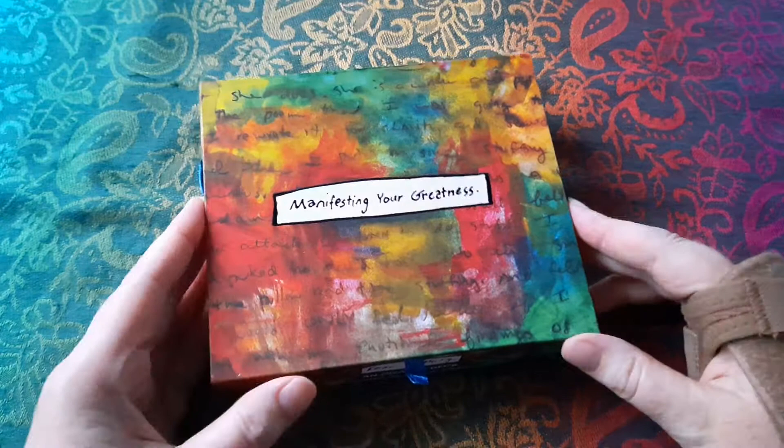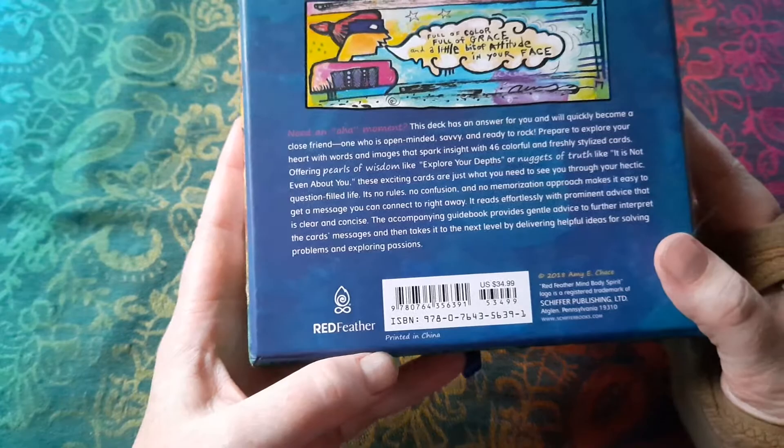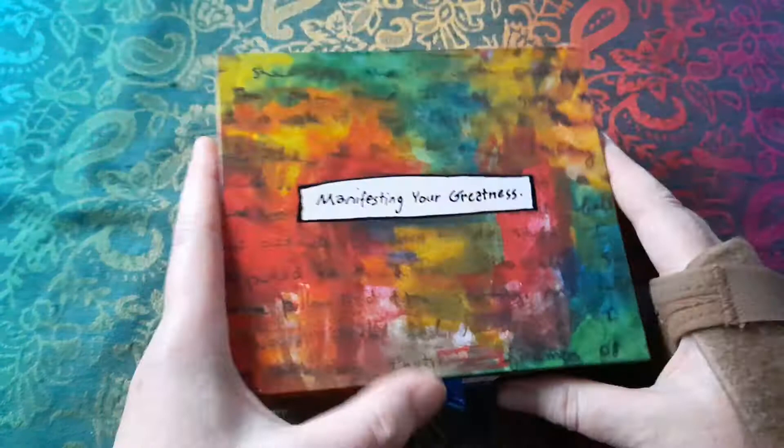Welcome to Hazel Jane Tarot. Today I'm bringing you an oracle deck review of the deck Manifesting Your Greatness, which I've been working through through the month of September. This deck is by Amy Chase and it's published by Redfeather, which is an imprint of Schiffer.